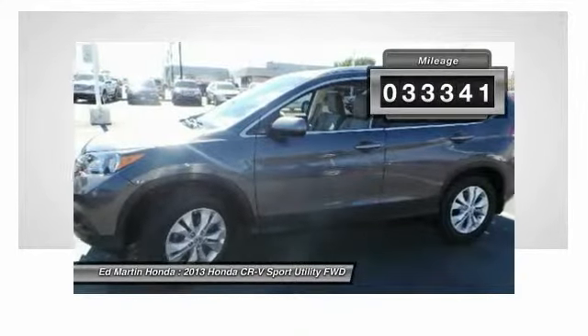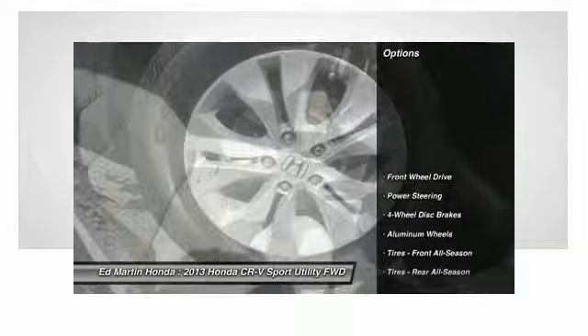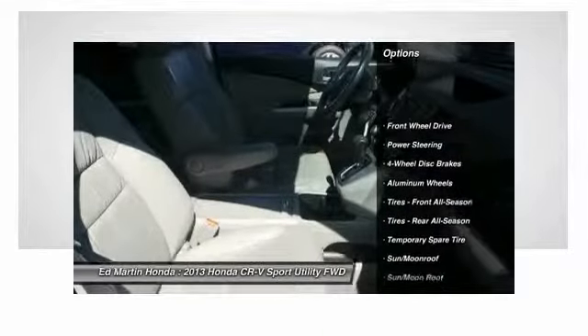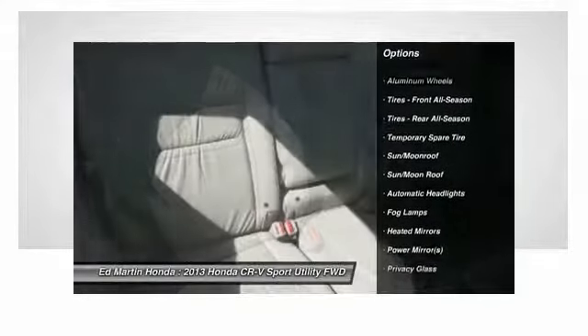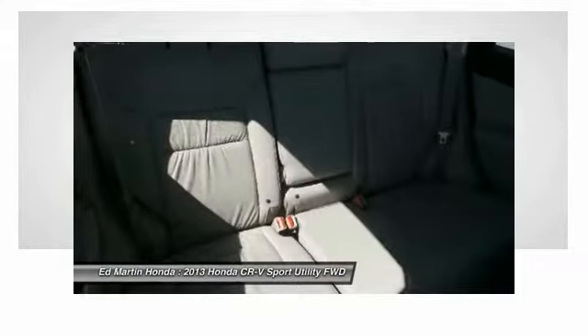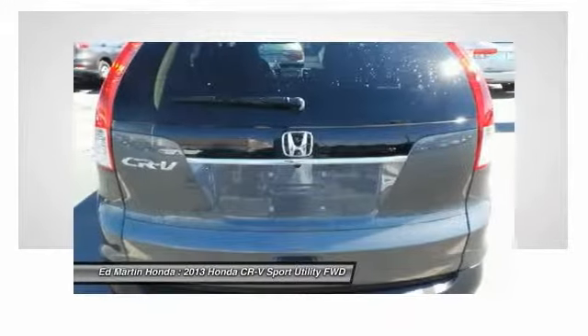This vehicle has less than 35,000 miles. Here are some of this vehicle's great options: keyless entry, steering wheel audio controls, backup camera, leather-wrapped steering wheel, moonroof, Bluetooth, power steering, adjustable steering wheel, aluminum wheels, and floor mats.